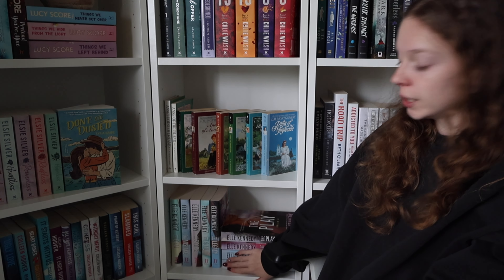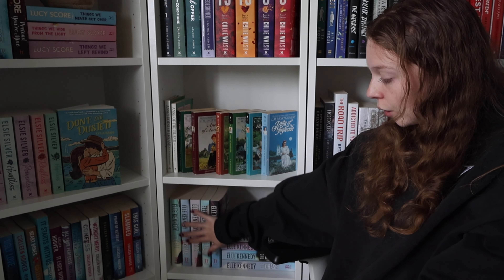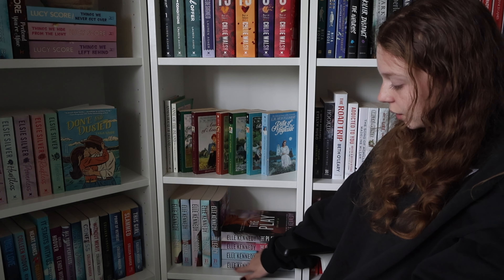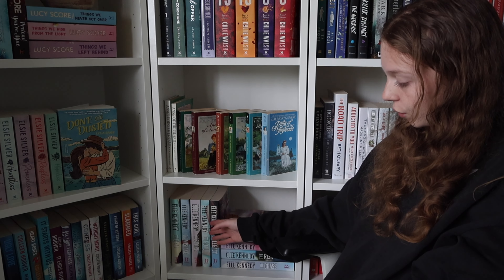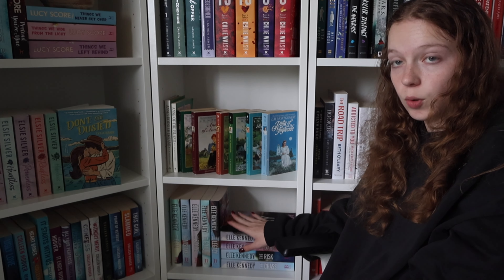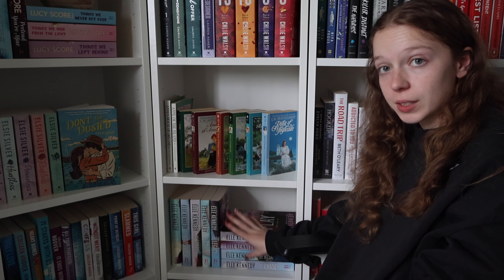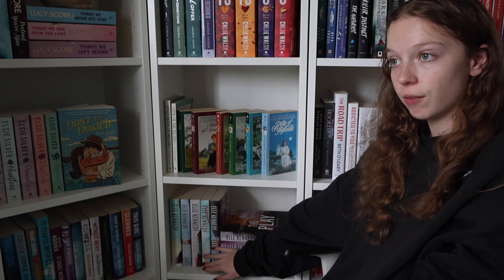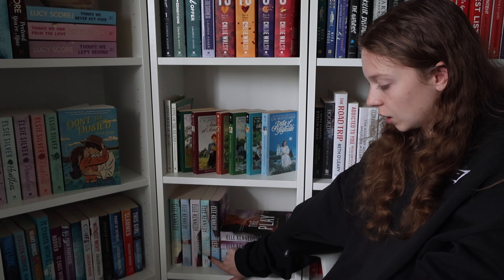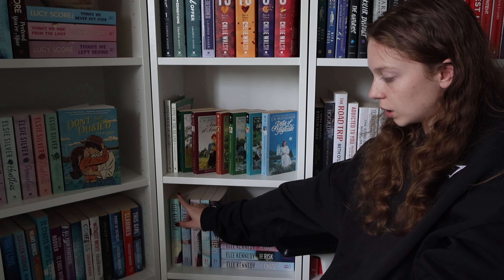I'm going to be lazy because these two series are next to each other on my shelf — the Off-Campus series and the Briar U series. I'm currently more than halfway through Off-Campus, just have The Goal and The Legacy left, and haven't started Briar U. I got gifted a lot of these for Christmas, which I'm very grateful for because these covers are very expensive in Australia. The first two books I really enjoyed, though I DNF'd The Score — I didn't like the plot line, but I'm still excited to continue.